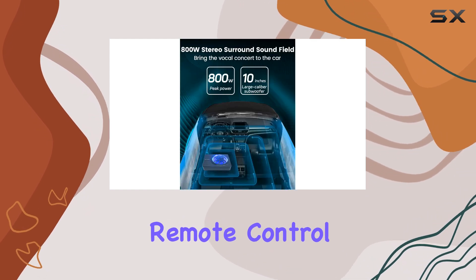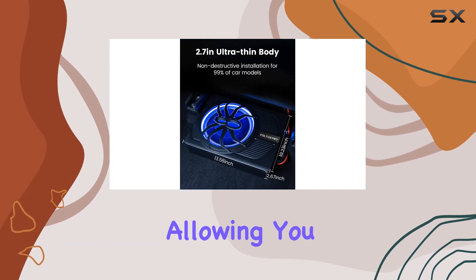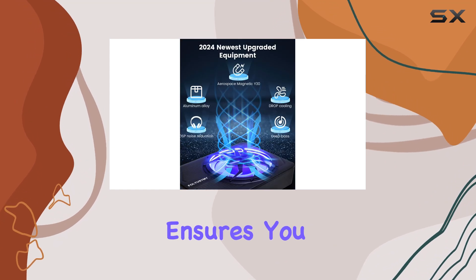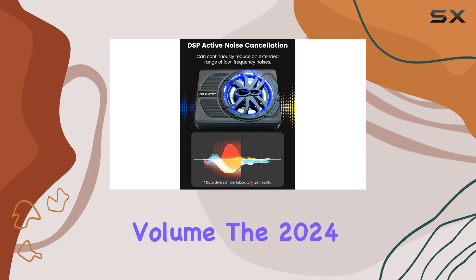The included remote control offers a convenient way to adjust the bass levels, allowing you to customize your audio experience without altering the radio volume. This feature ensures you can achieve the perfect balance of bass, regardless of the music's volume.